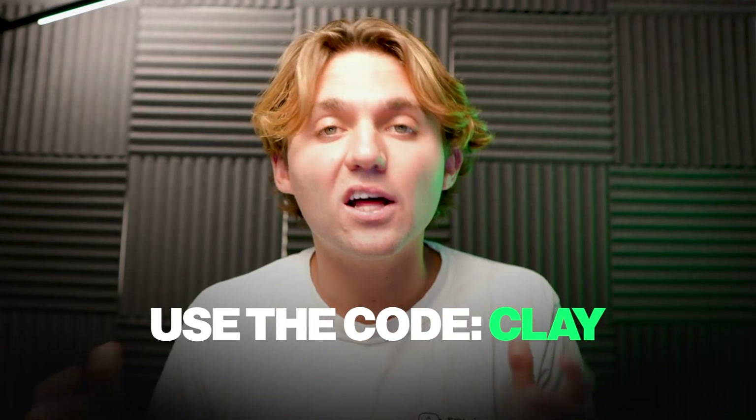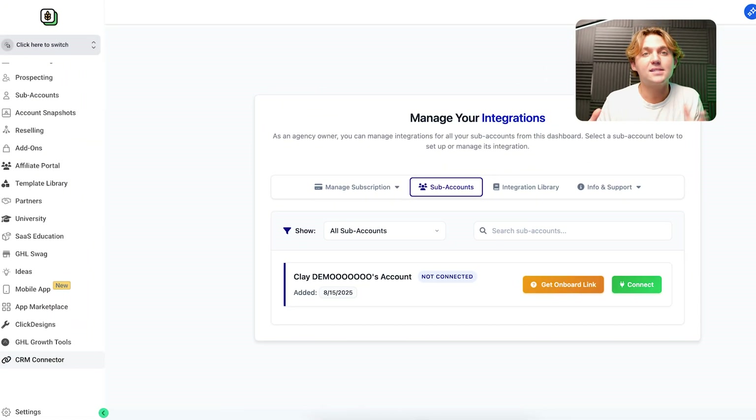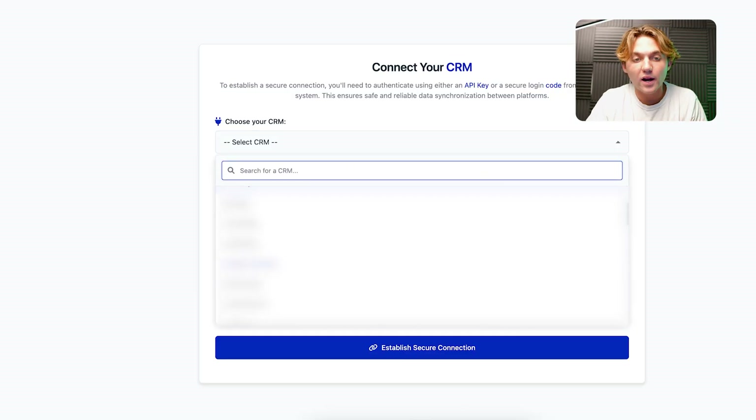Make sure to use the code Clay — C-L-A-Y — for 5% off at checkout. I'll leave that link down below in the description. Now, what's really cool is let's say you're async — you're not on a call with somebody and didn't get something connected on the call. They added this link feature where you can just click this link, send it to your customer, and say hey, I know you use Square — just go here, click on Square and it'll connect their High Level subaccount to Square.